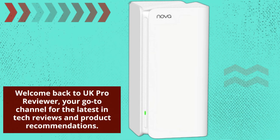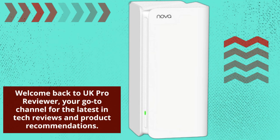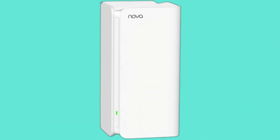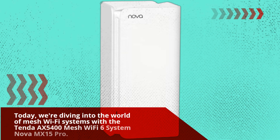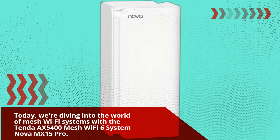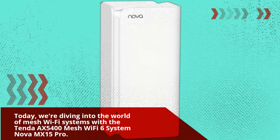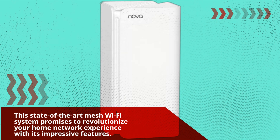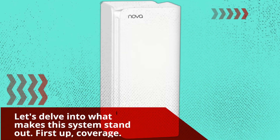Welcome back to UK Pro Reviewer, your go-to channel for the latest in tech reviews and product recommendations. Today, we're diving into the world of mesh Wi-Fi systems with the Tender AX5400 Mesh Wi-Fi 6 System Nova MX15 Pro. This state-of-the-art mesh Wi-Fi system promises to revolutionize your home network experience with its impressive features. Let's delve into what makes this system stand out.